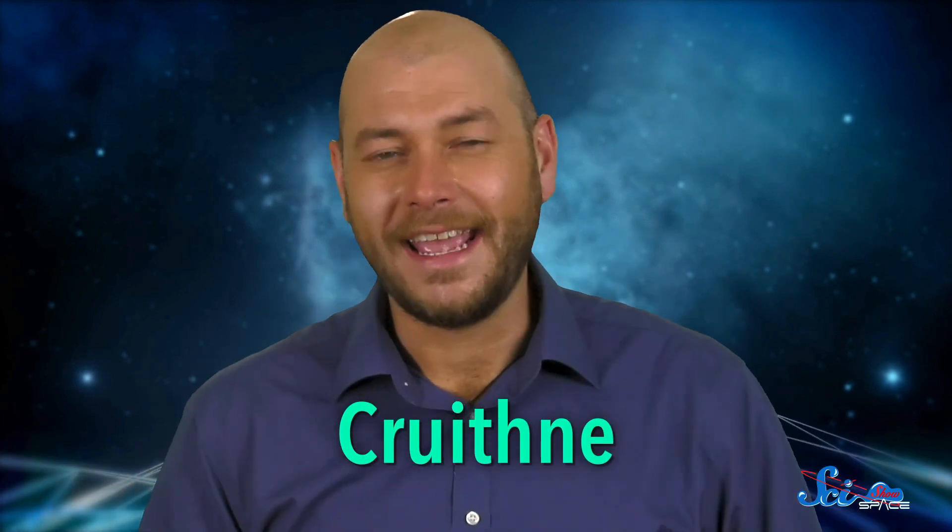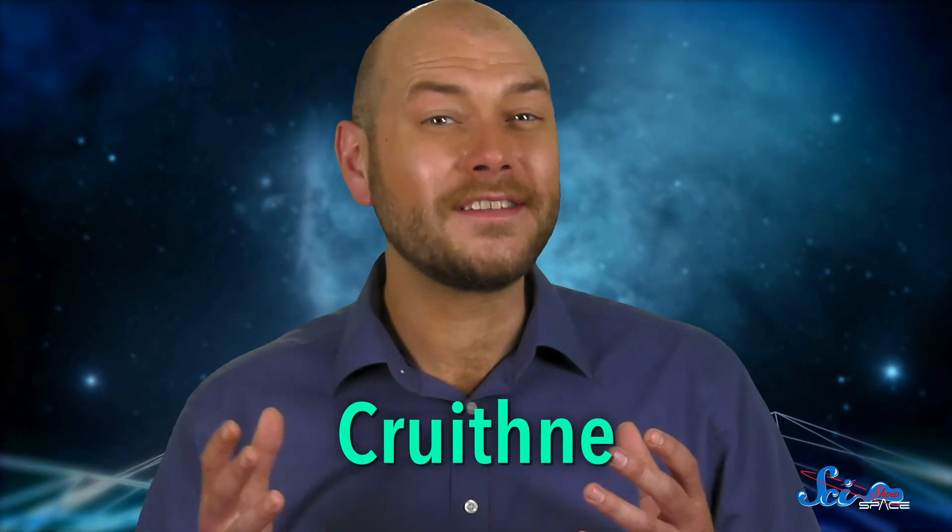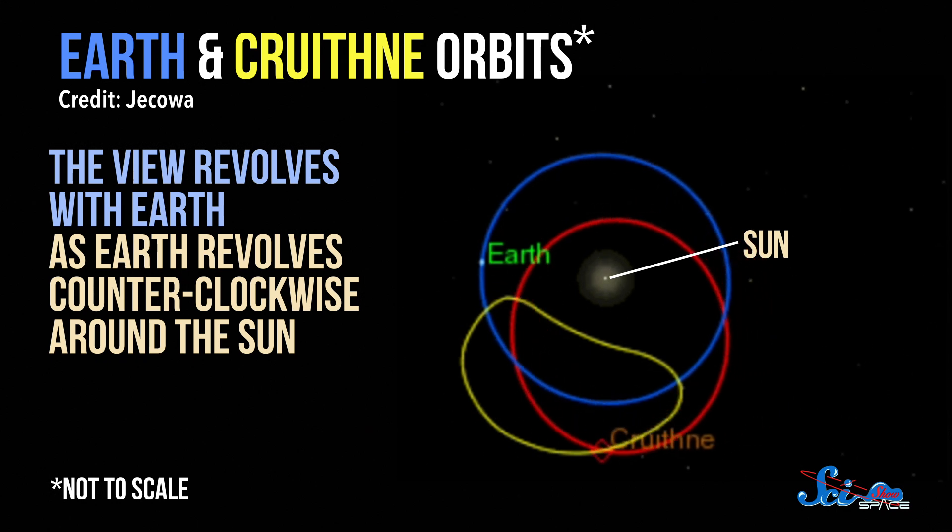It's called Cruithne. And because of the weird path it takes, it's sometimes referred to as Earth's second moon. But let's get that out of the way fast. Cruithne, which shares its name with an ancient Irish people, is not Earth's second moon, because it doesn't actually orbit Earth. But it does kind of look that way.